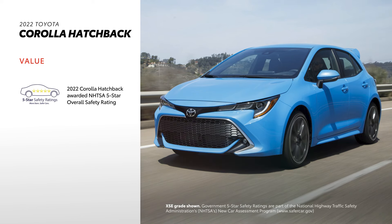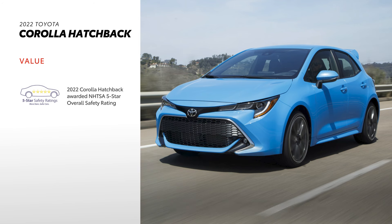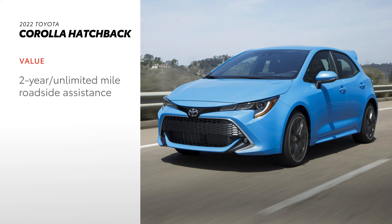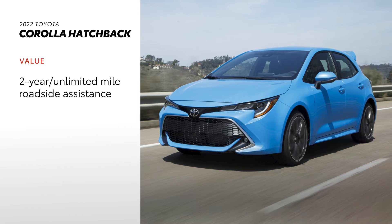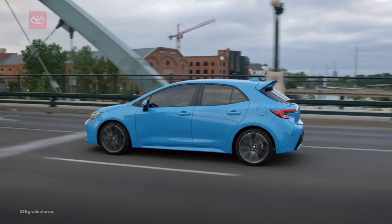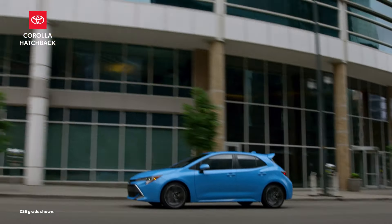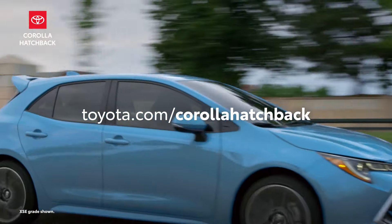Corolla Hatchback drivers can rest easier thanks to the model's safety reputation, recognized by the National Highway Traffic Safety Administration. Corolla Hatchback also comes standard with ToyotaCare, providing two years or 25,000 miles of scheduled maintenance and two years of unlimited-mileage 24-hour roadside assistance — making it a smart long-term decision. Civic is also known for great value with solid roadside assistance and HondaCare maintenance plans, and is a Top Safety Pick Plus for 2022. As one of the most fun and feature-packed compacts on the market, Corolla Hatchback offers intuitive tech backed by Toyota's reputation for quality, durability, and reliability. Visit toyota.com today!